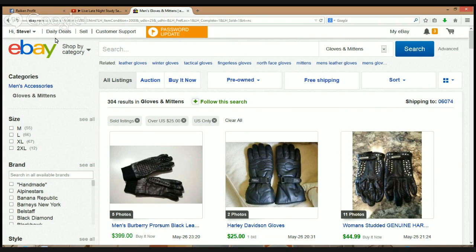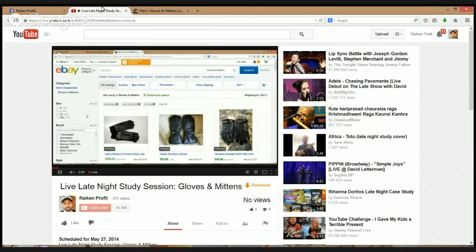Before we get into the actual study session, I want to make sure first of all you can hear me clearly and secondly that you can actually see my screen. The reason why I want you to see the screen is so I can show you these items and go through the eBay listings and research together. Leave a comment below and let me know if you can hear me and if you can see my screen.